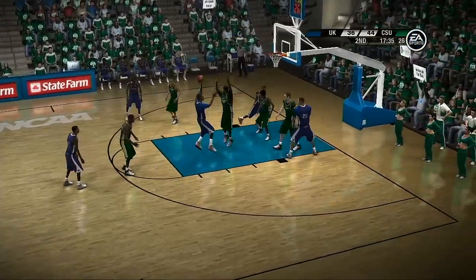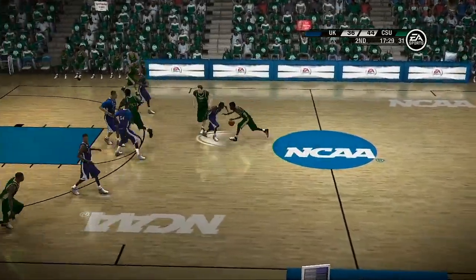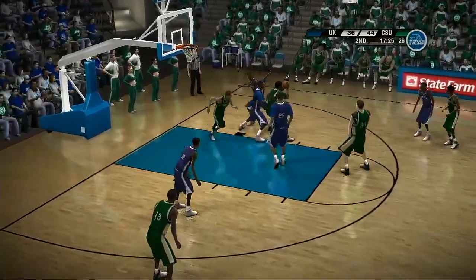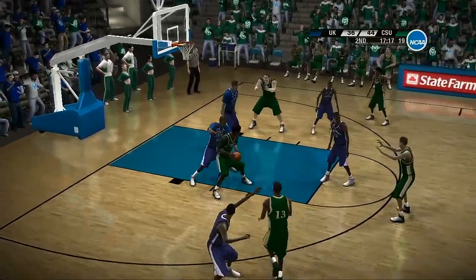On the dribble, gives it up for two — doesn't go. He'll kick it back outside. Gave it up — in the paint.